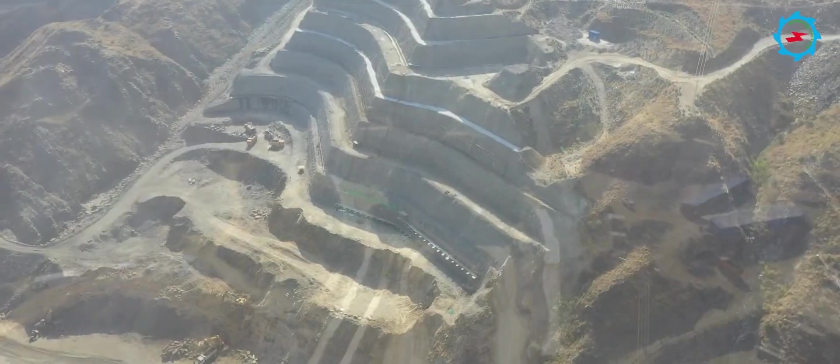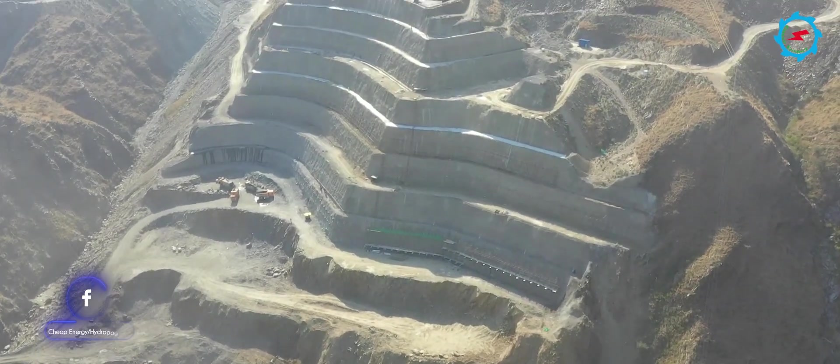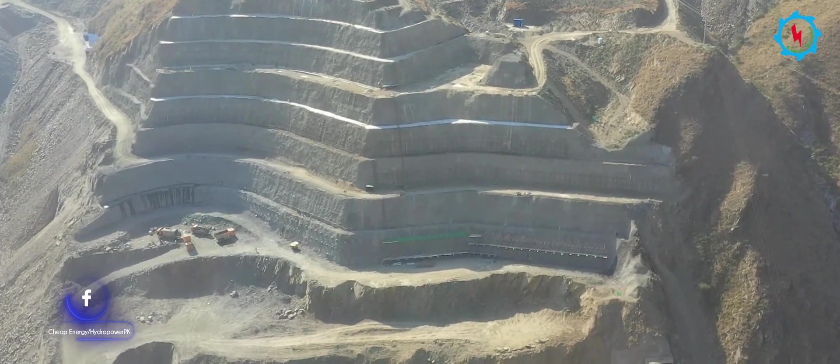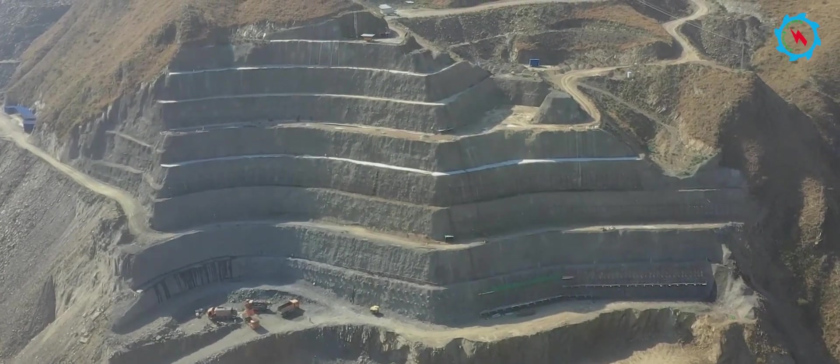The Mohmand Dam power station is an open powerhouse situated on the right bank. The powerhouse will house four vertical-shaft Francis turbines, each having a capacity of 200 megawatts. More than 50,000 cubic meters of excavation and about 1,000 square meters of support work have been completed.